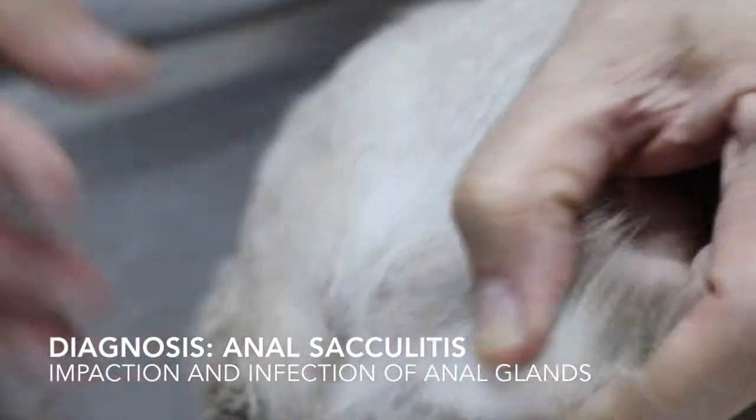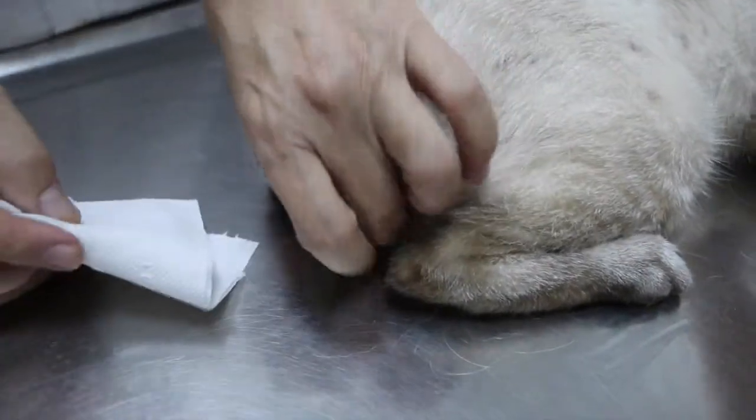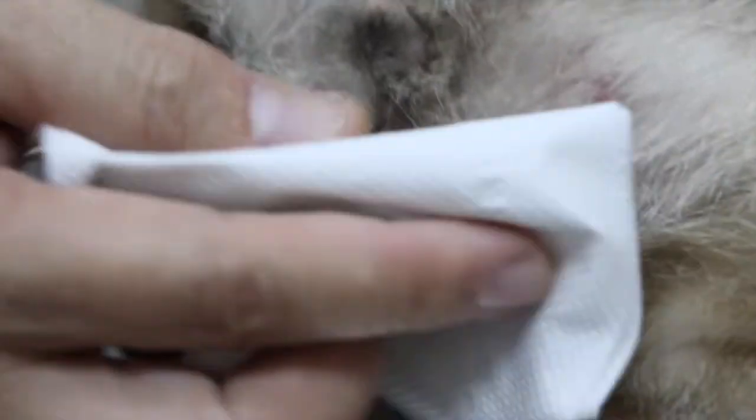I'm going to press out the oil. I will use the tissue to cover first. You will see any oil — if there's oil, it will be the cause of the itchiness. The oil glands are at four o'clock and eight o'clock — the two oil glands. I'll check and see.